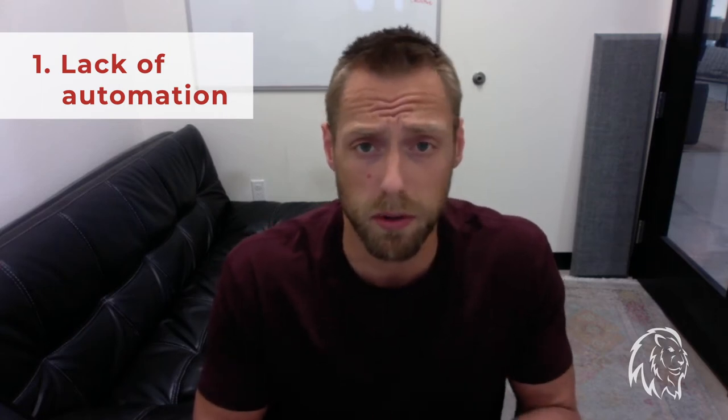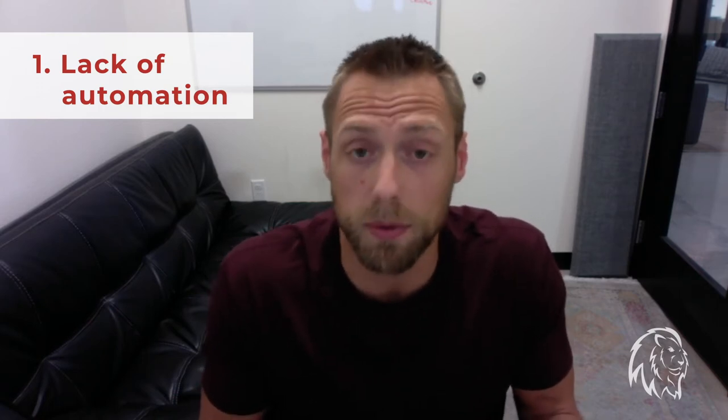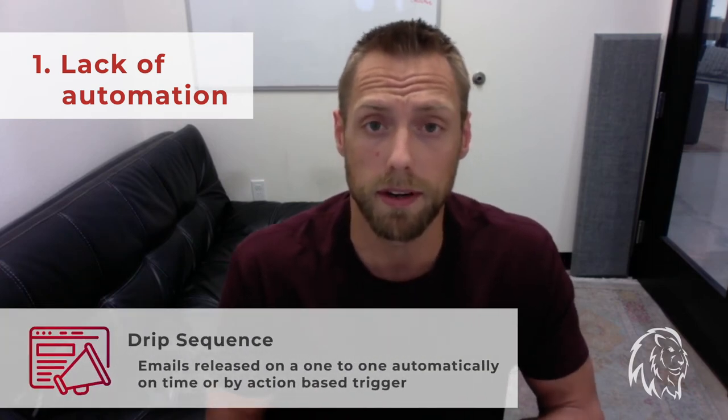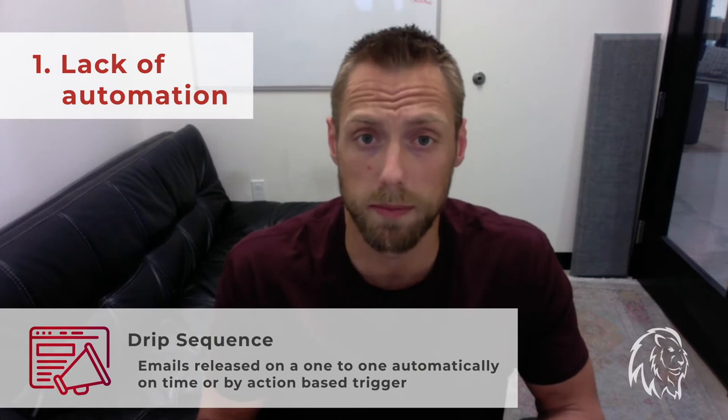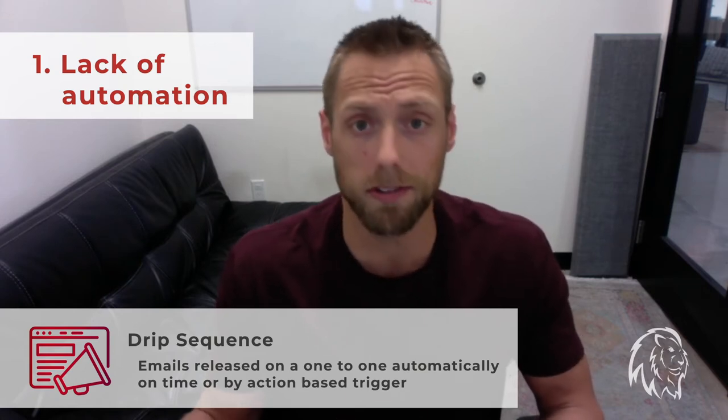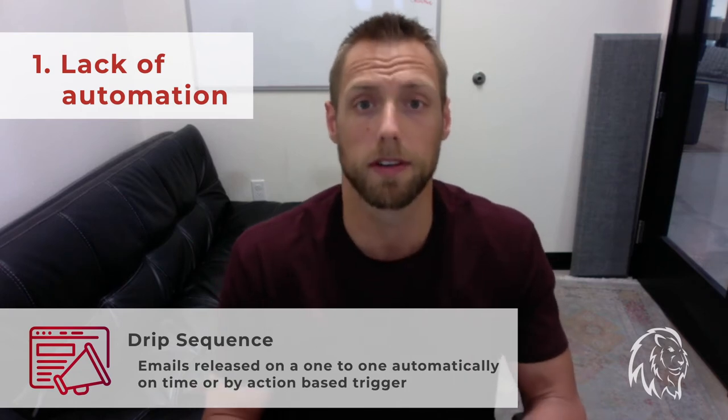What I mean by automation flows, I'm talking about the welcome series. So when someone first joins your list, what sort of automated messaging do they get afterwards? Ideally, it's what's called a drip sequence — that's where emails are released on a one-to-one basis automatically on time or action-based triggers throughout. That's what's called a drip series.